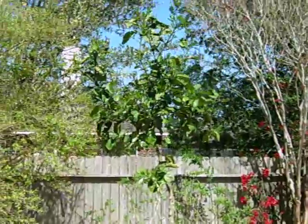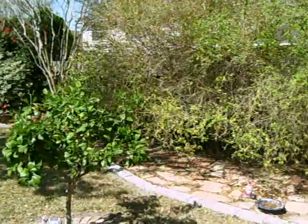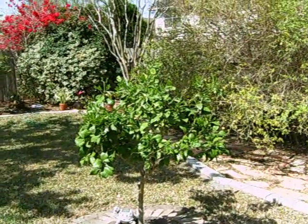That's one of our wild grapefruit trees. That's our regular grapefruit tree.